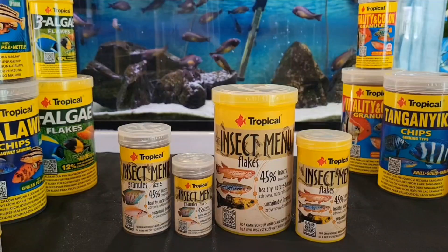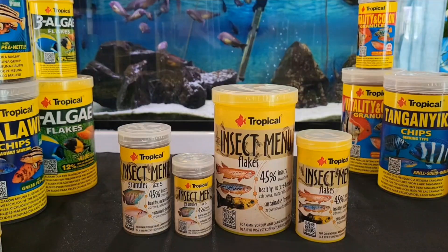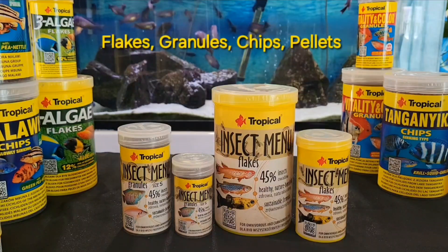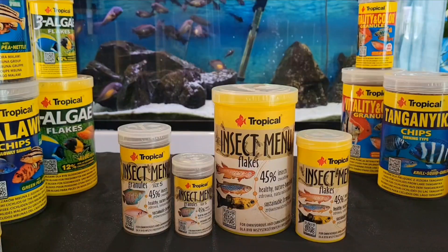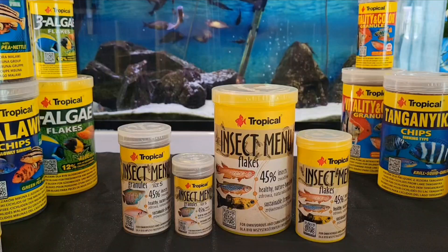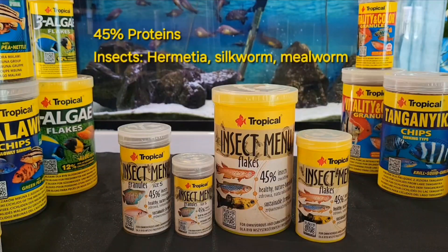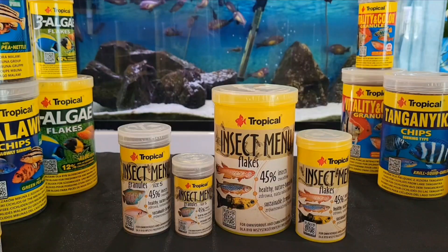The Insect Menu — here we can see the granule and the flakes forms. Most of the fish food discussed so far comes in flakes, granules, chips, and some even in pellet form, so there is lots of choice. The insect food we can see here has three main insect ingredients: Hermetia, which is a soldier fly larva, silkworm, and mealworm, for omnivore and carnivore fish.